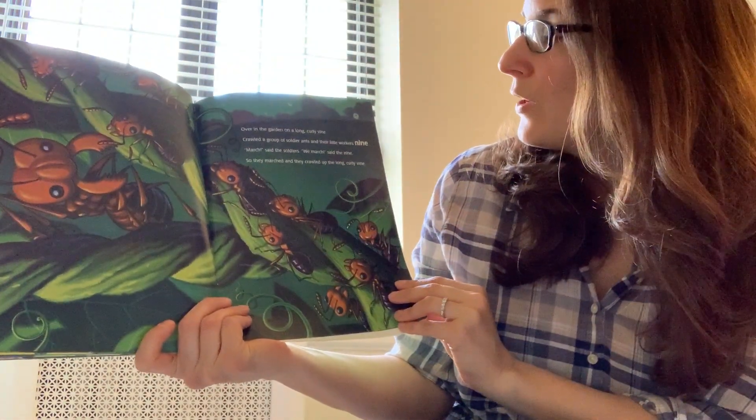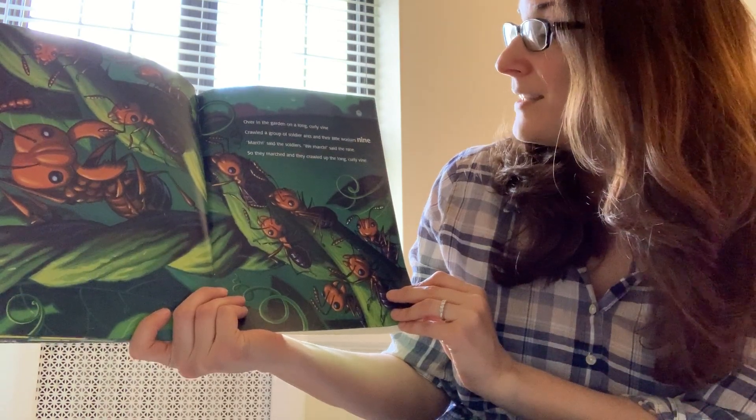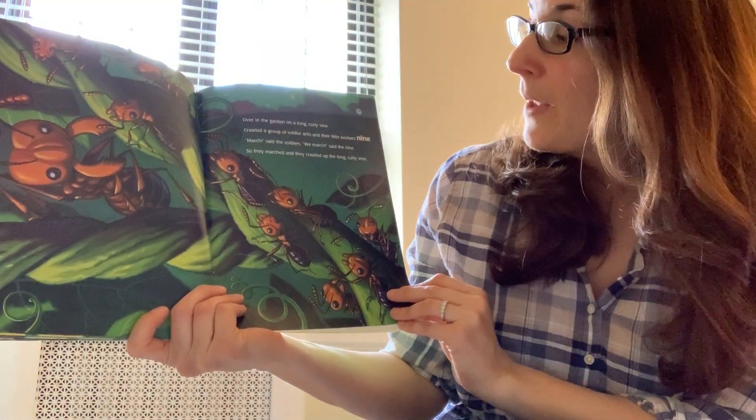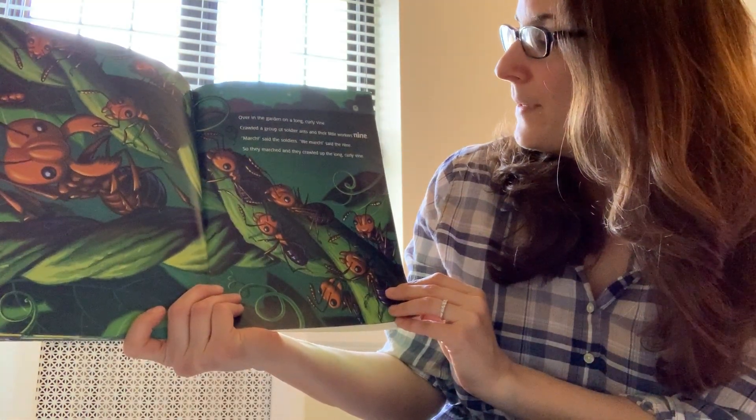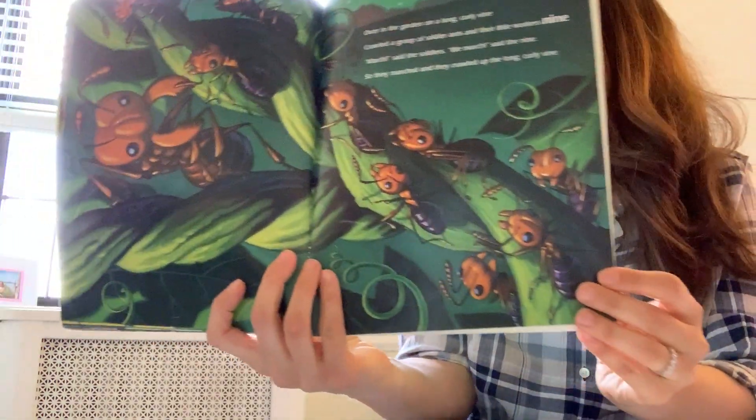Over in the garden on a long curly vine crawled a group of soldier ants and their little workers nine. March, said the soldiers. We march, said the nine. So they marched and they crawled up the long curly vine.